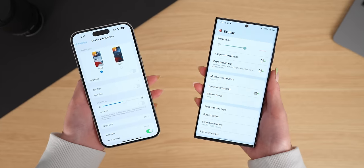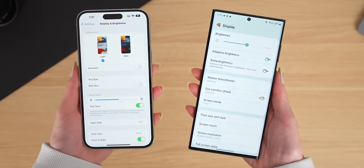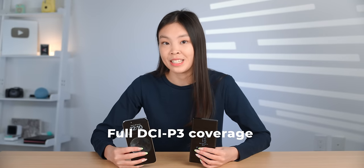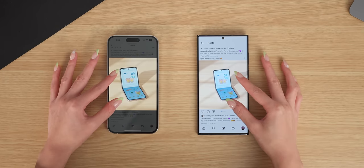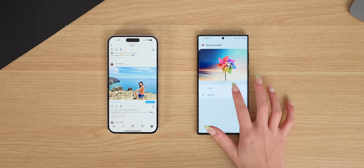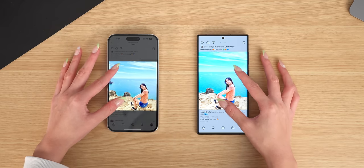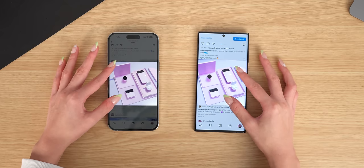The iPhone has True Tone and the Samsung has Eye Comfort Shield — they're similar in utility. Unlike the 13 Pro Max, the 14 Pro Max screen actually got a wider color gamut as well. So now, just like the S22 Ultra, it also has full DCI-P3 coverage. The colors on both phones look fairly similar, but that's when the Samsung is set to natural mode. When it's on vivid mode, which is actually the default, the colors are noticeably more vibrant than on the iPhone. It's not accurate, but I do think it's nice to look at.